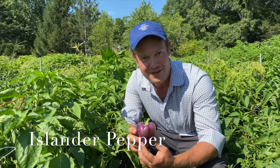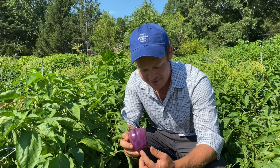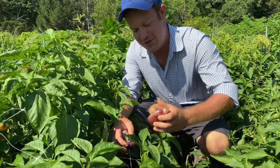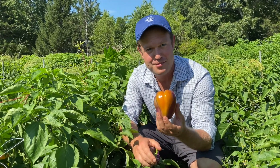In my hand I have a very special pepper called an Islander pepper. As you can see, it's purple and tastes just like a normal bell pepper — it's thick, juicy, with thick walls, but it has this beautiful lilac color. The neat thing is they also ripen to some really unique colors. This one's a little more ripe and as you can see it's starting to turn orange, so we love these peppers because they really capture the fall colors.